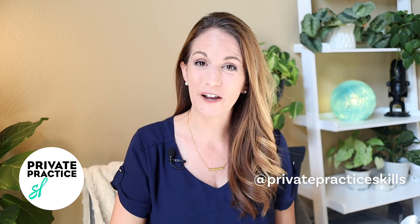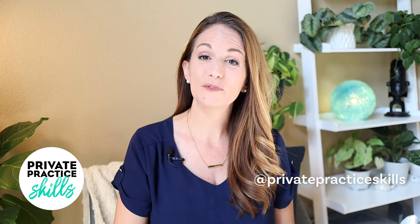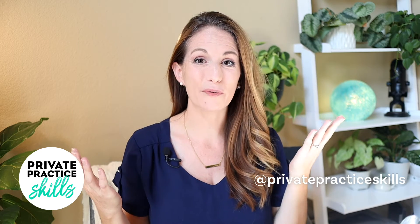In today's video, I'm going to share one easy fix that you can make to your website that makes it far more likely that folks who are visiting your website will want to book with you. Welcome to Private Practice Skills. I'm Dr. Marie Fang, psychologist in private practice. I post videos offering tools I learned the hard way about starting and growing private practice so that you don't have to.